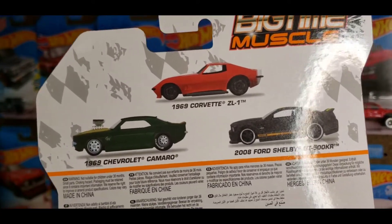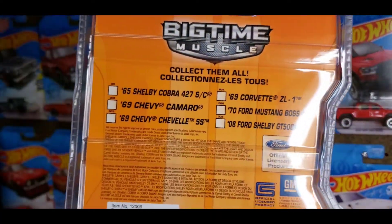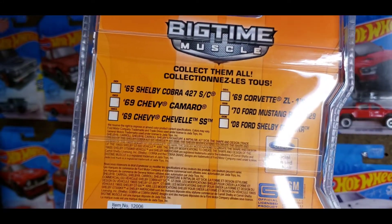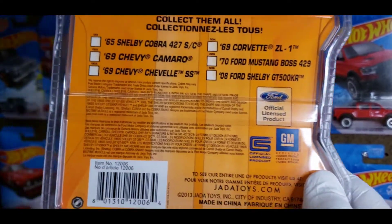With this series you got the '69 ZL1 in red and the '69 Camaro in green and gold. The 2013 series had the '65 Shelby Cobra, '69 Camaro, '69 Chevelle, '69 ZL1, '70 Boss 429, and of course the GT500.